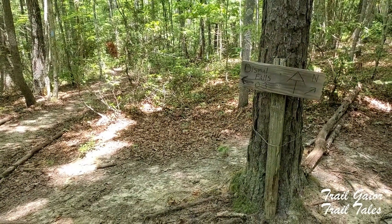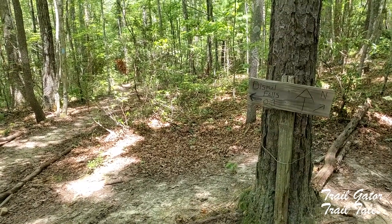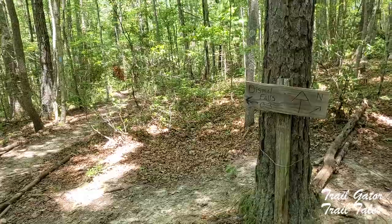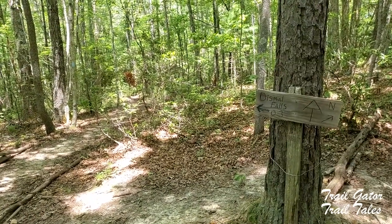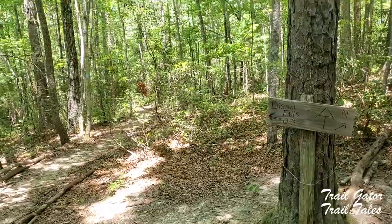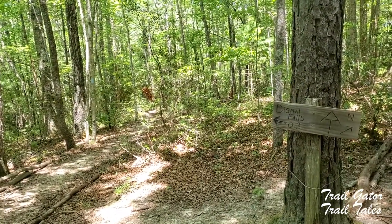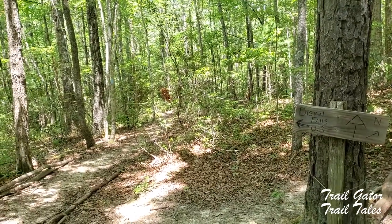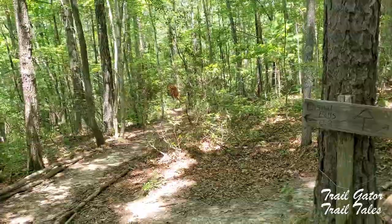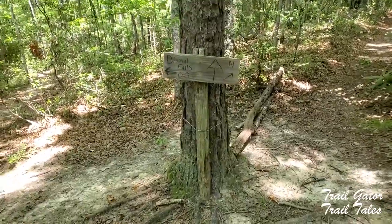Report on the trail going to Dismal Falls and back: piece of cake. I was a little out of breath but I was able to keep my pace on the climb up. So worth it — nice lunch, feet soak, just three-tenths of a mile right down that trail.